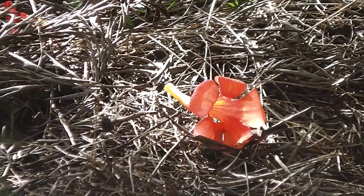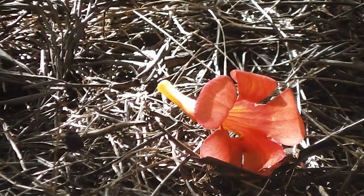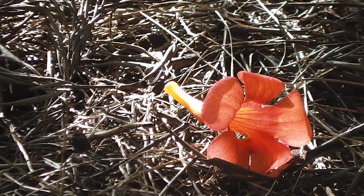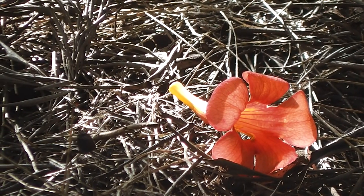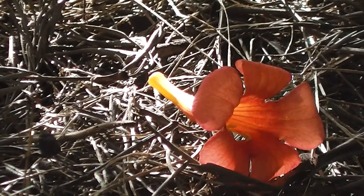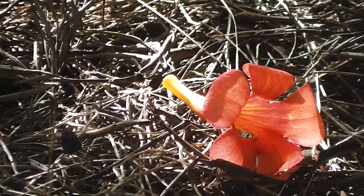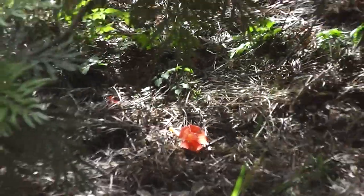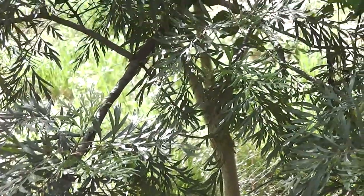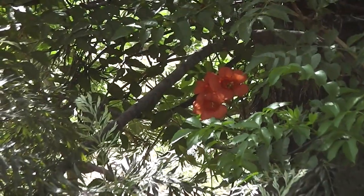It climbs right up the tree. Oh, that one's fallen off — there's a trumpet that's fallen to the ground, fallen to earth. Beautiful trumpets with the light through them. There's some more over there.